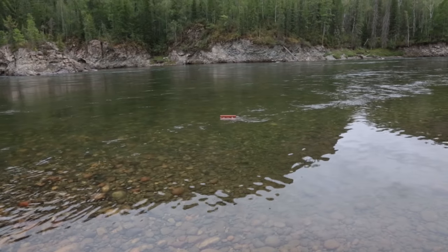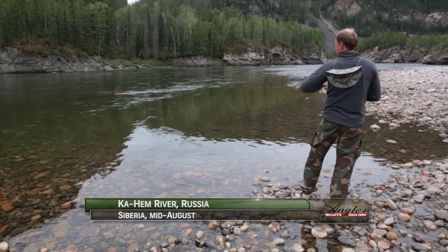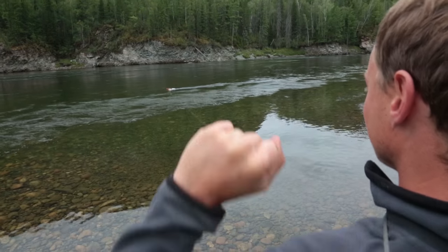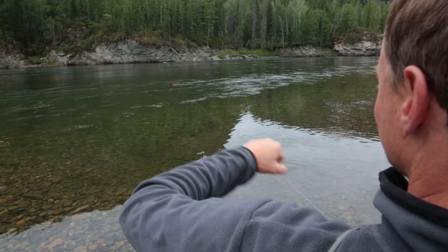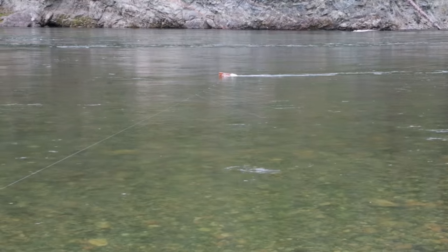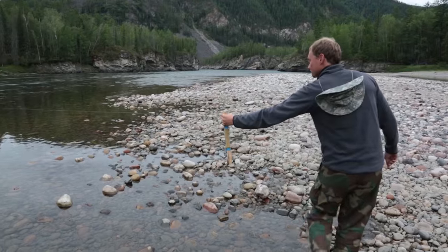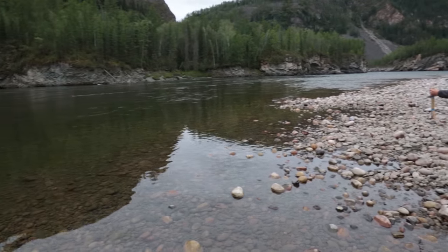In many places around the world, the fisheries are so damaged that catch and release is the rule, or if you can catch one or two in a day, you're doing great. This isn't one of those places. We're about 30 miles from the Mongolian border in southern Russia on a tributary of the Kauham River. Upstream from here, there is little to no human activity. The water at our feet is perfectly good to drink, and there is an enormous population of fish in this stretch of the river in front of us.